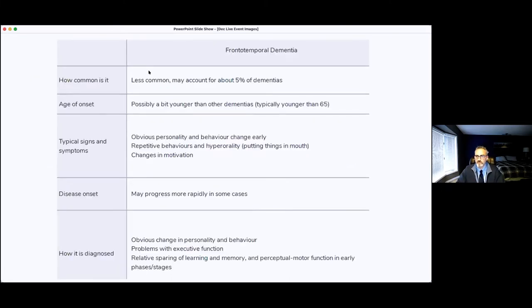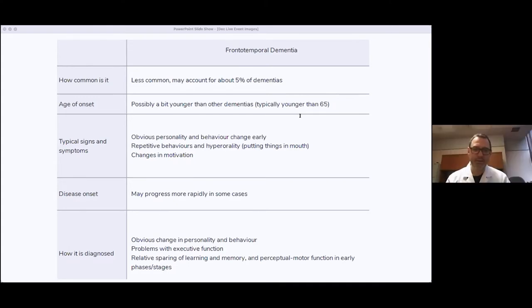Let's talk about frontotemporal dementia as a category and then break down the different conditions. It's less common than Alzheimer's disease, although that does change when people are younger — presenting in their fifties and early sixties makes frontotemporal dementia a lot more common. The functions of the frontal lobe are impacted early in the disease course and the symptoms are more severe.